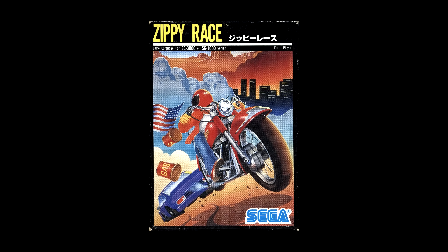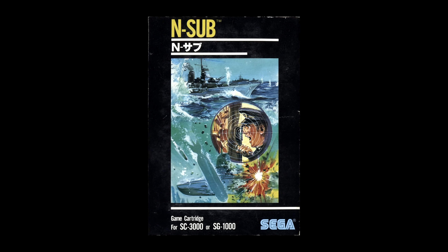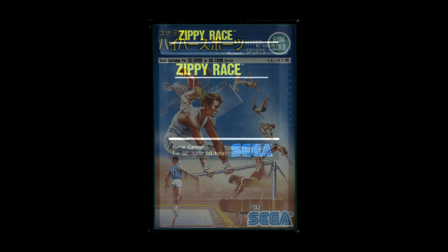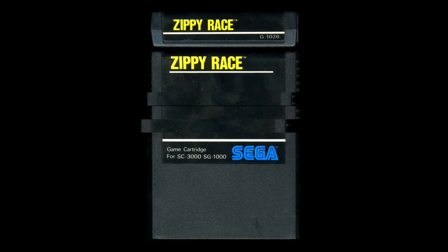Sega began releasing loads of SG-1000 games quickly, and while it couldn't keep that pace up long, an impressive number still made their way out in a short amount of time, considering most were from Sega themselves. They came on cartridge format and ranged in size from as small as 8 kilobytes to as large as 1 megabit.